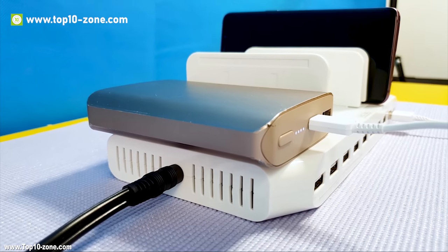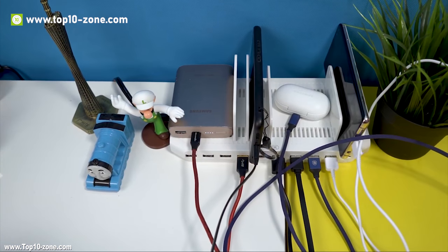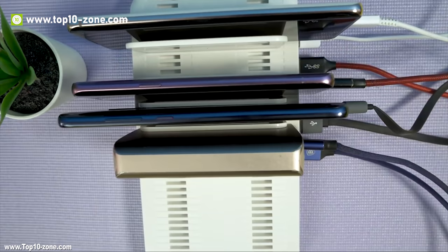It helps to rest all the devices and keeps things less messy and much more organized. Organizing multiple devices has never been so easy.